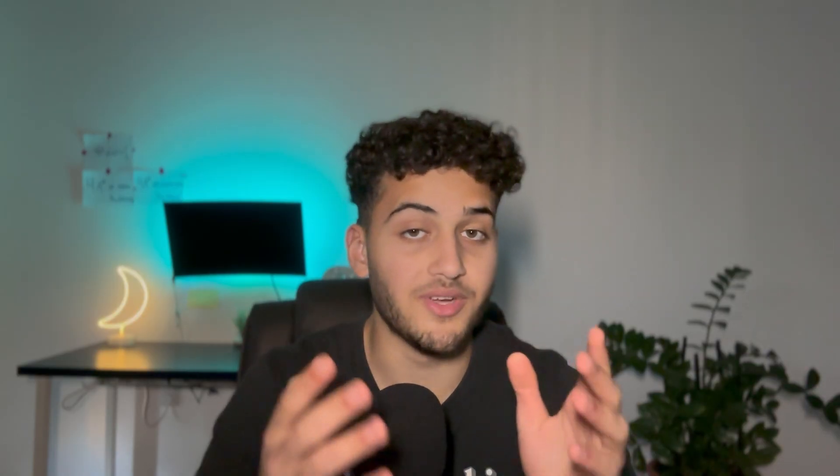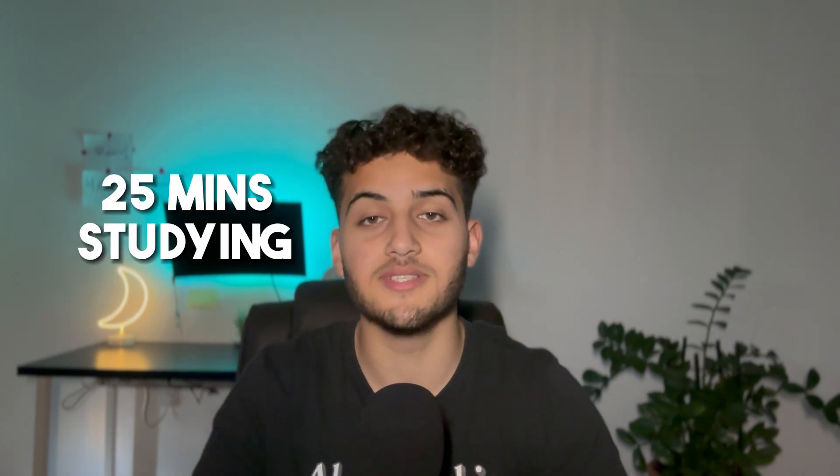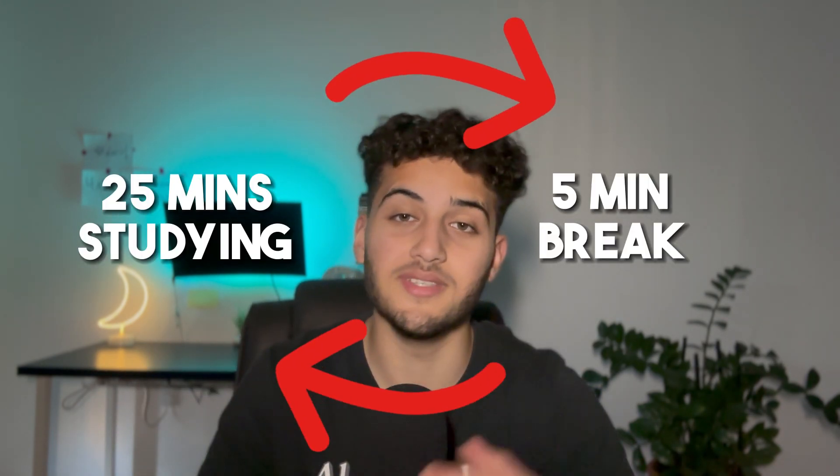Marty cited a study from the University of Michigan that said it takes around 25 minutes of pure focus until the brain starts getting distracted. When your brain starts getting distracted it makes it harder to study. So he recommends doing something called the Pomodoro method — study for 25 or 30 minutes, then take a five-minute break, and then rinse and repeat.